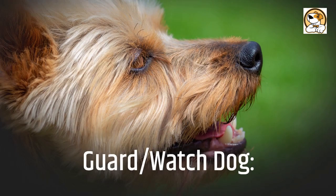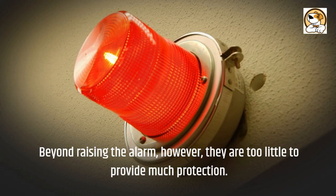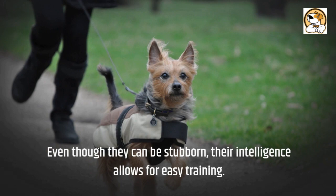Guard and watchdog: Aussies are alert, watchful dogs who will bark when man or beast enters their territory. Beyond raising the alarm, however, they are too little to provide much protection. Even though they can be stubborn, their intelligence allows for easy training. They make a great watchdog but don't count on them to be great guard dogs due to their size.